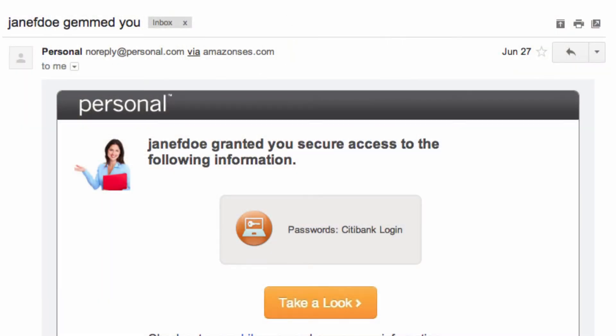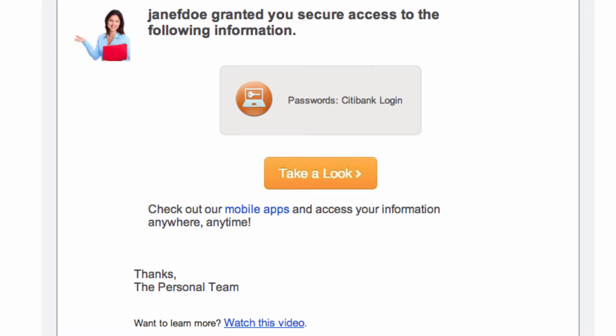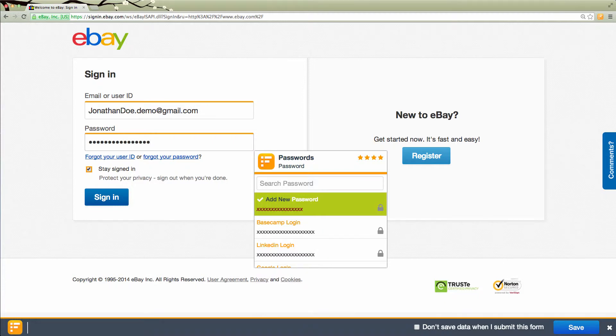One of the best things about a data vault is there are a number of different ways that data can get into your vault. People can share it with you — a spouse, an office manager, a friend, a roommate. Your organizations can place data there through pipes: your bank, your insurance company, your school, and maybe your employer. You can also capture your own data while filling out forms online or on mobile and build out your own database that way.